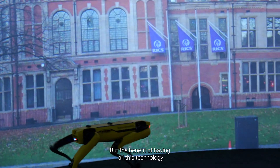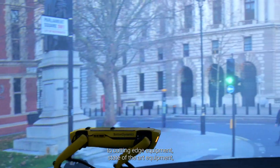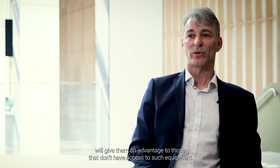The benefit of having all this technology from a student perspective is early exposure in their careers to cutting-edge, state-of-the-art equipment. To have exposure to that at a very early stage in their career will give them an advantage over those that don't have access to such equipment.